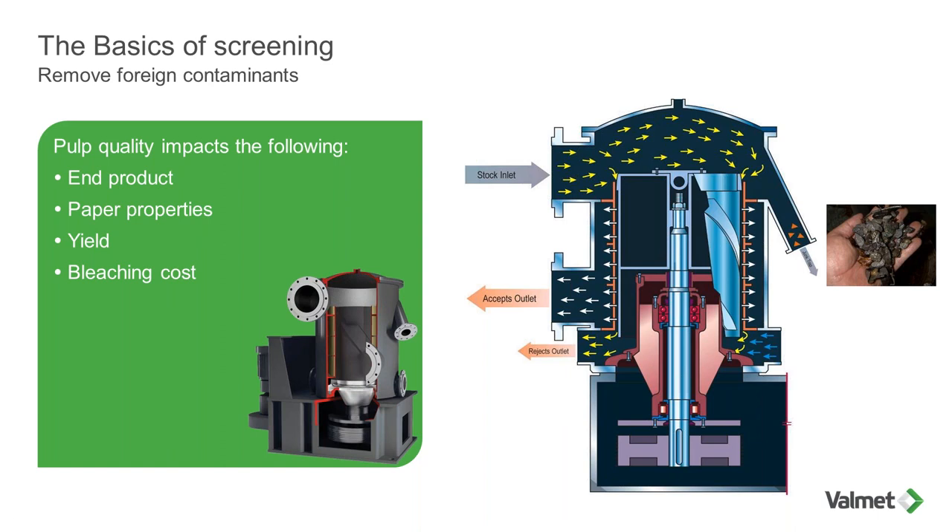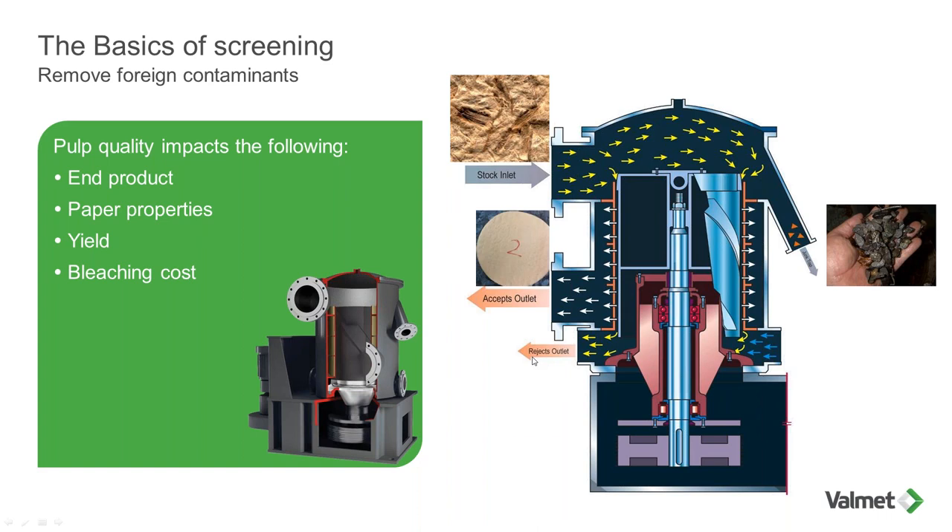Basically, we pump stock through the screen. This pulp will contain some contaminants and debris like shives. The stock goes between the rotor and the screen cylinder. The good fiber, which is smaller than the aperture size of the screen cylinder, will go forward. The debris will concentrate, go down, and exit by the rejects. So we'll have a concentration of debris and pulp in the reject stream.